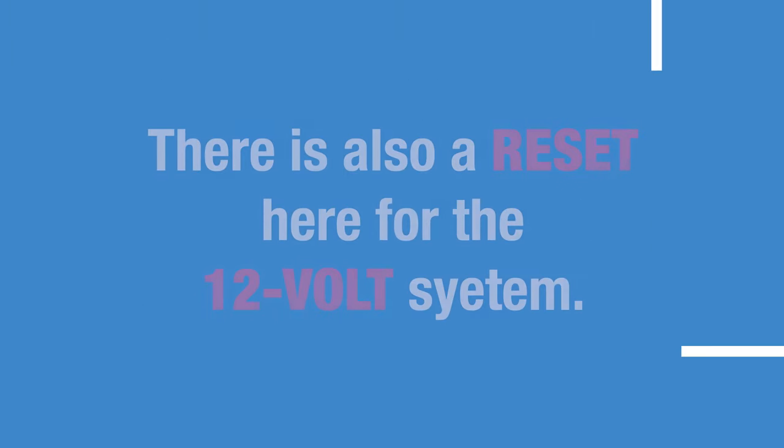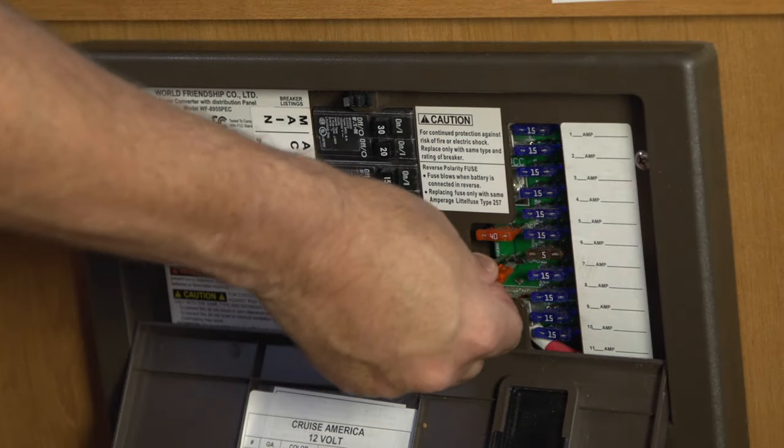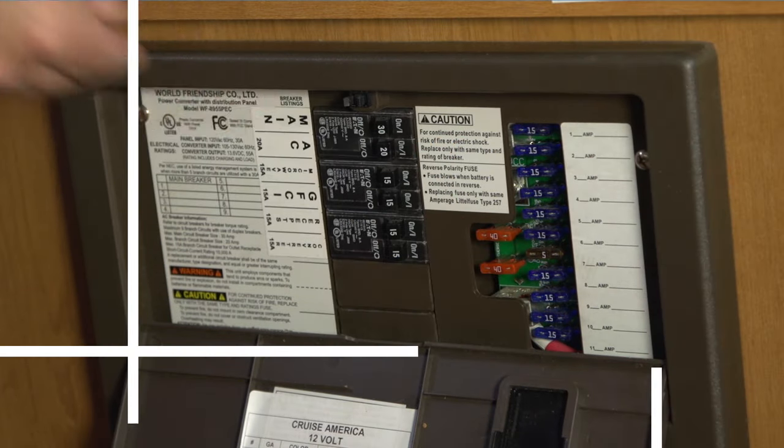There is also a reset here for the 12-volt system run by the auxiliary battery. Individual fuses, if blown, may simply need replacing.